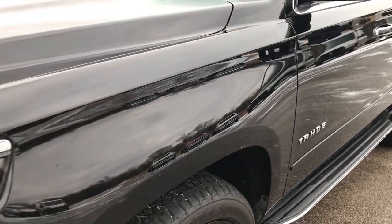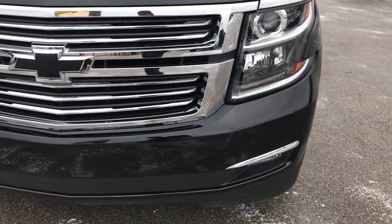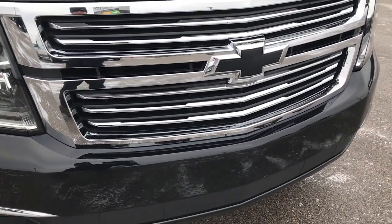We shoot all of our videos in 1080p, so if you have HD capabilities on your computer, tablet or smartphone device, turn them on right now because it's like you're right here looking at the vehicle with me.